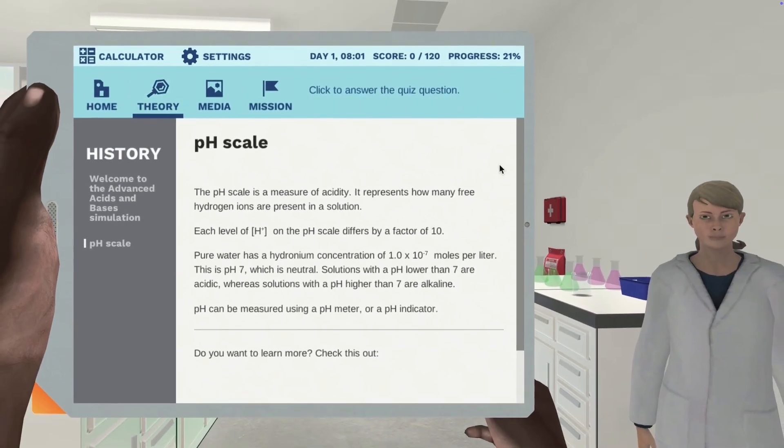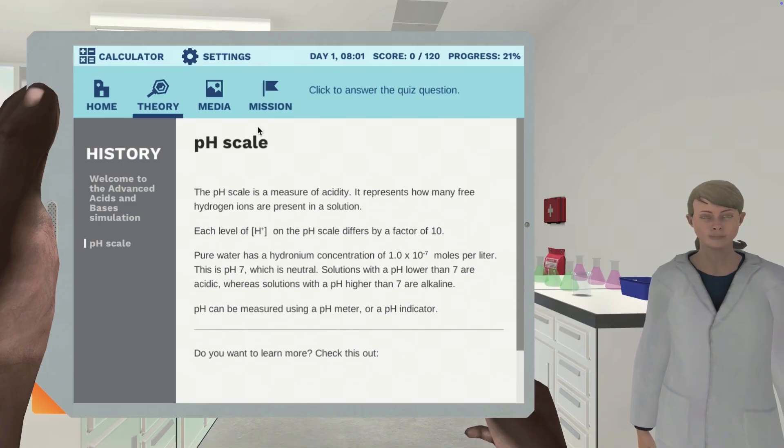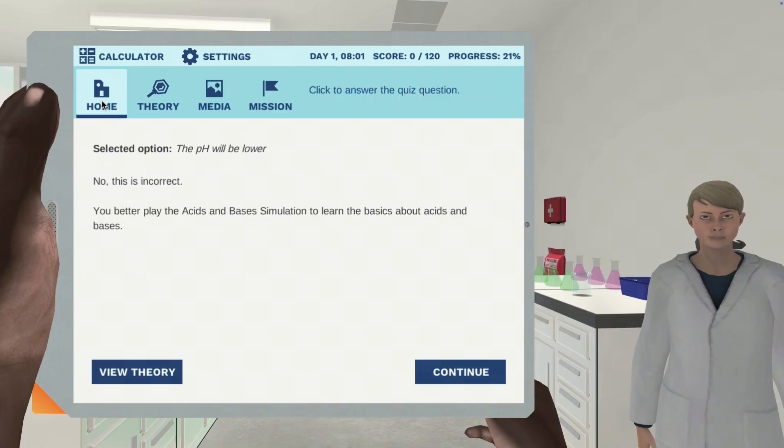If they have a gap in their prior knowledge, Labster meets them where they are with built-in resources that help them understand and visualize science and math.